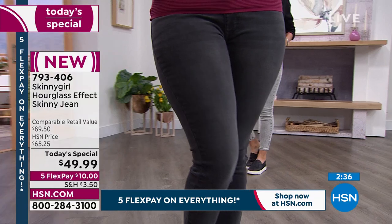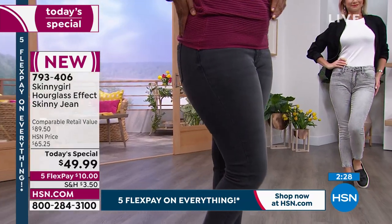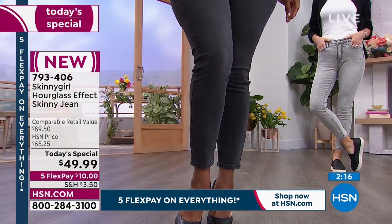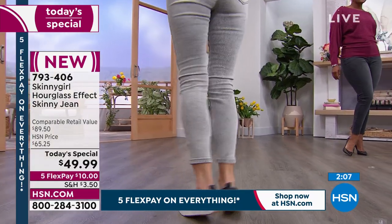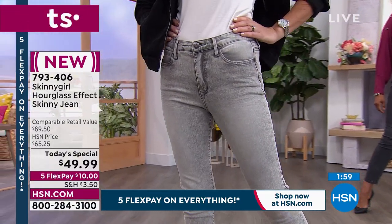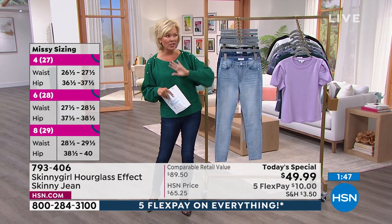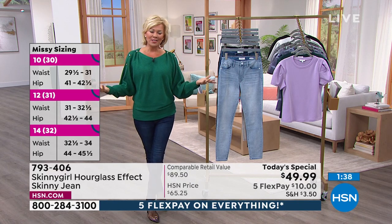I've never seen us do one of your jeans at this price — but it's your first today's special of the year. What a great opportunity to try the new hourglass effect design. Three different inseams — petite, average, and tall — in both missy and women's. We'll put sizing details on screen for the European-to-American translation. Starts at double zero up to size 14 missy, then women's 14 through 28. It's ten dollars today on five flex to get them delivered, and it comes with a return label.